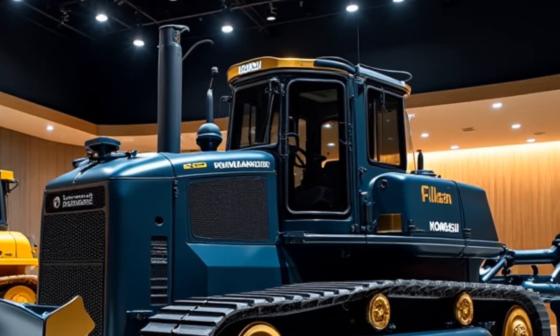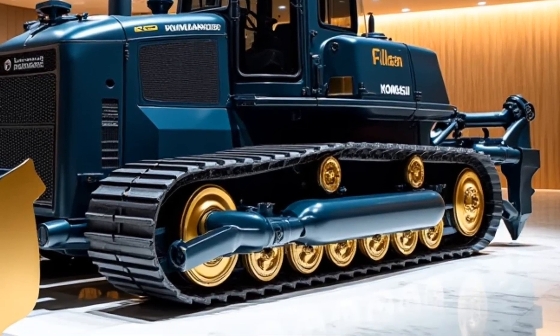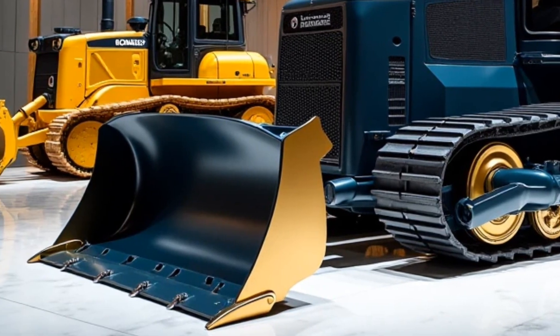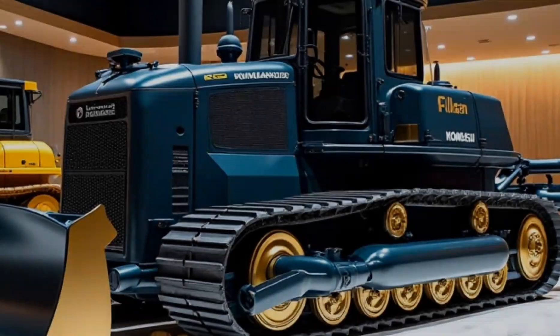Performance. Powered by Komatsu's dual-environment drive system, it runs a hybrid diesel-electric engine optimized for both dry and submerged operation. It can operate at depths of up to 50 feet and move up to 400 tons of seabed material per hour.